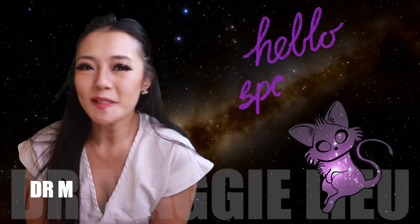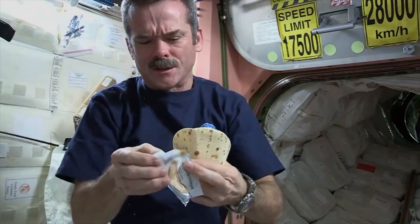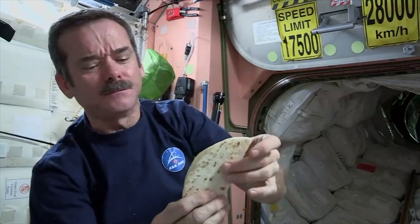Hi SpaceCats, I'm Dr. Maggie Lu, welcome back to my channel. In this week's video we're talking about space food — what exactly do astronauts eat and why? Let's begin.